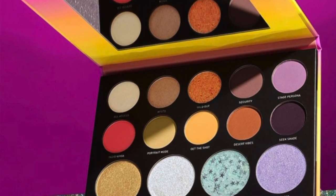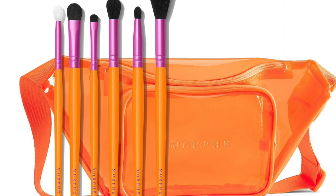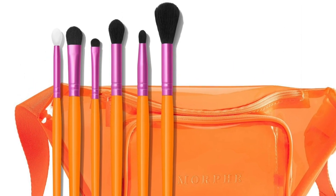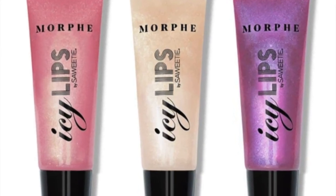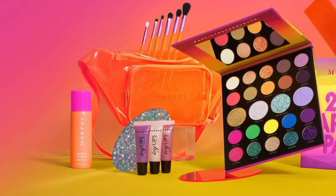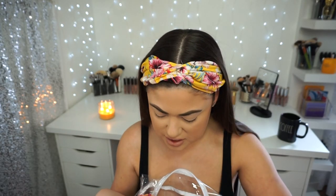I'm just popping on some NYX Push-Up Lip Lingerie in the shade Lace Detail. There is a little sheet explaining the prices: the 24A Artist Pass palette is $29, the VIP Sweep six-piece brush set collection and belt bag is $29 — that's the Saweetie brushes — the Icy Lips by Saweetie platinum lip trio is $18, and the mini continuous setting mist is $10.